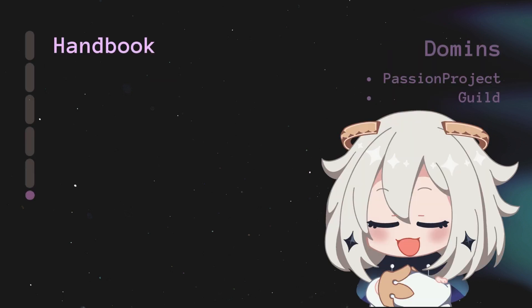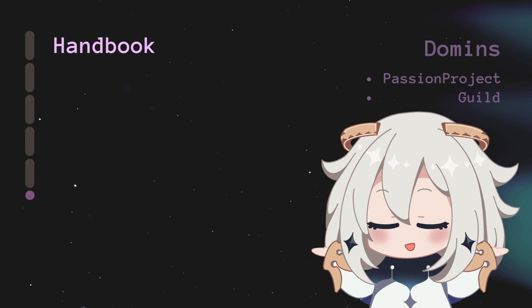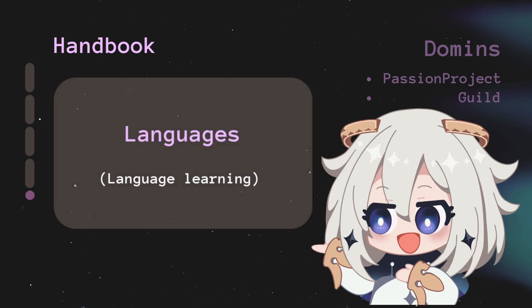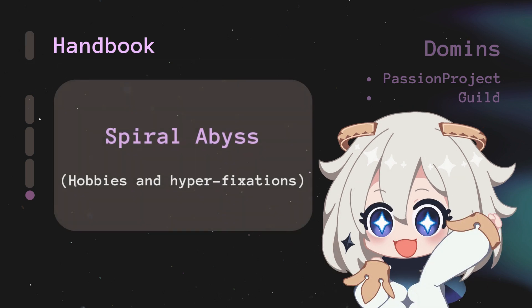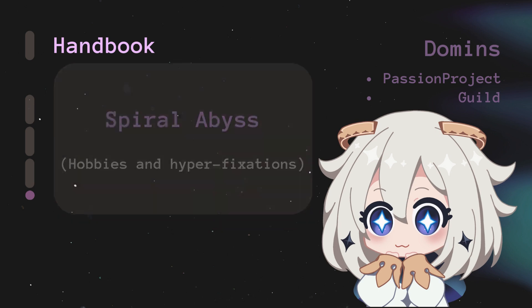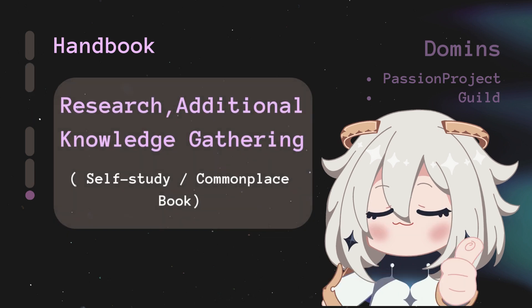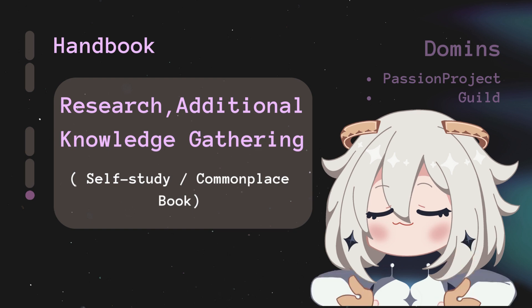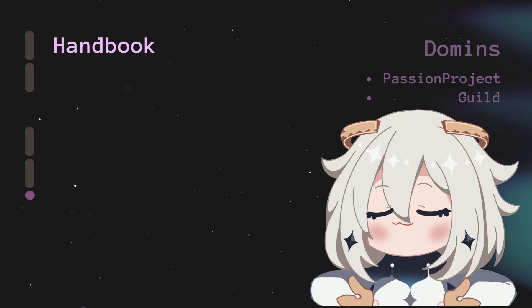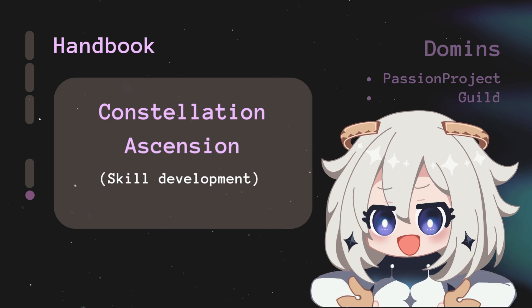Domains is your creative zone. Handbook is essentially your commonplace book — storing everything related to personal growth and knowledge. Languages tracks your language learning progress and notes. Spiral Abyss documents hobbies and hyper-fixations — anything you're really passionate about at the moment. Research and Additional Knowledge Gathering is a field for topics you're diving deep into, whether a course, area of interest, or self-study.